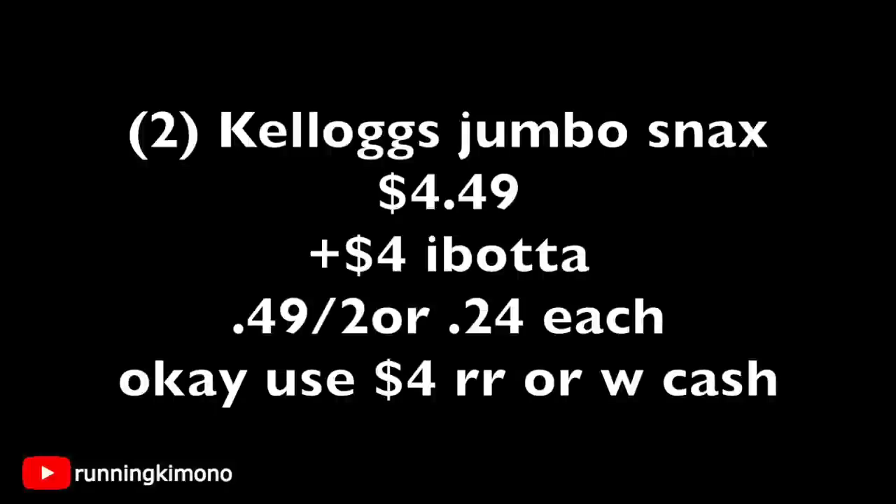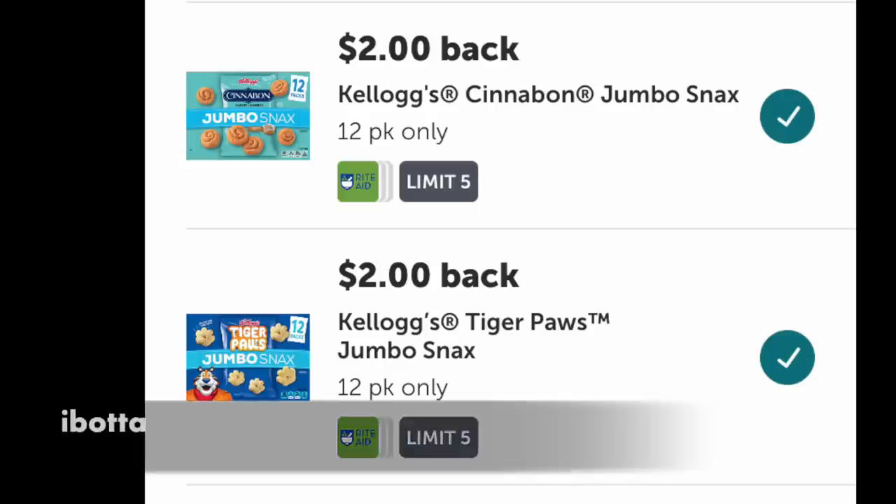So grabbing two of them, that's $4.49. You can use register rewards, Walgreens cash, whatever you want to pay this down. Then you're going to make a $4 submission to Ibotta — $2 back for each box — making it 49 cents for the two, or 24 cents per box. That is kind of amazing. I know a lot of you have little ones at home for the summer break. Also, the different flavors of Cinnabon and Tiger Paws which I've seen at Walgreens — this is a deal to definitely do ASAP before these rebates disappear. Because 24 cents for this? Yes.